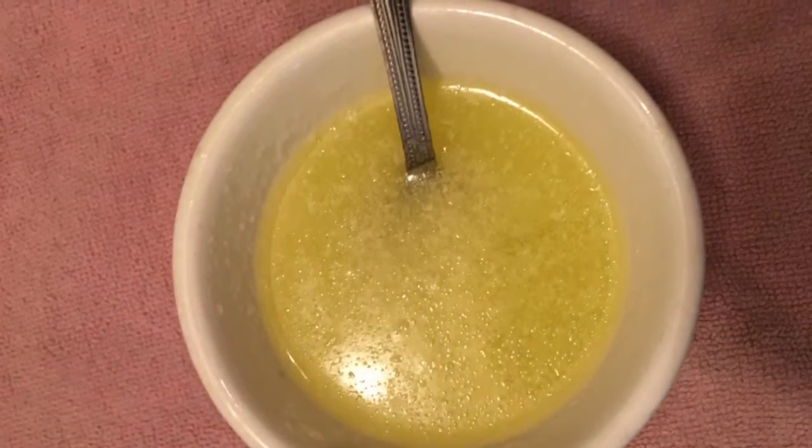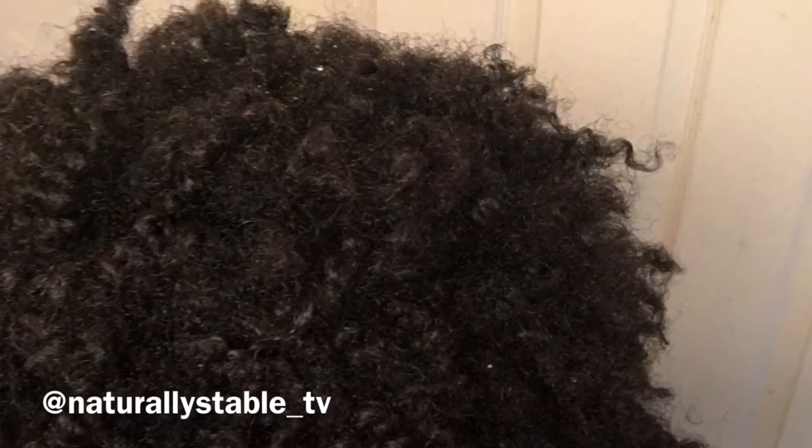This is how my hair looked before doing the greenhouse effect — it was kind of dry and brittle, and I just kind of wanted to soften it up and give it a little moisture.